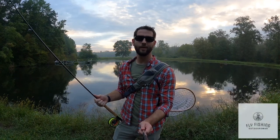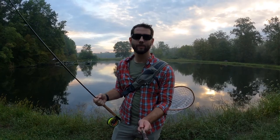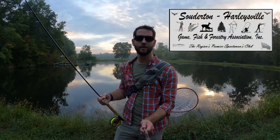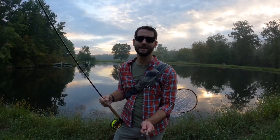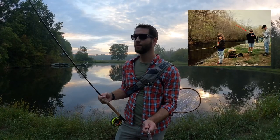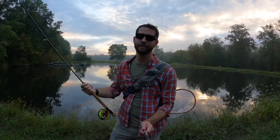Good morning and welcome back to another video, and happy Labor Day. This morning we're in southeastern Pennsylvania at the Southed Harleysville Game Fish and Forestry Association, a place I've been many times actually since the 90s. So this morning we're actually beginning to do something a little bit different: bass fishing.